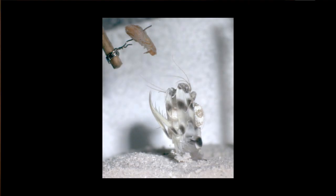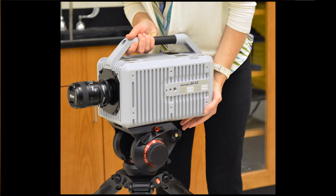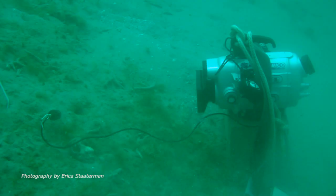Measuring extreme movements in mantis shrimp presents some serious problems on a variety of fronts. Obviously, the first is that they're moving so fast that we have to use really special high-speed imaging techniques. The second is that the impacts they're generating are very high peak and very short, which means traditional force measuring devices — strain gauges — don't respond. So we have to use things called piezo-electric crystals. The third problem is that they're in salt water, which is a total nightmare for anything involving electricity and metal.